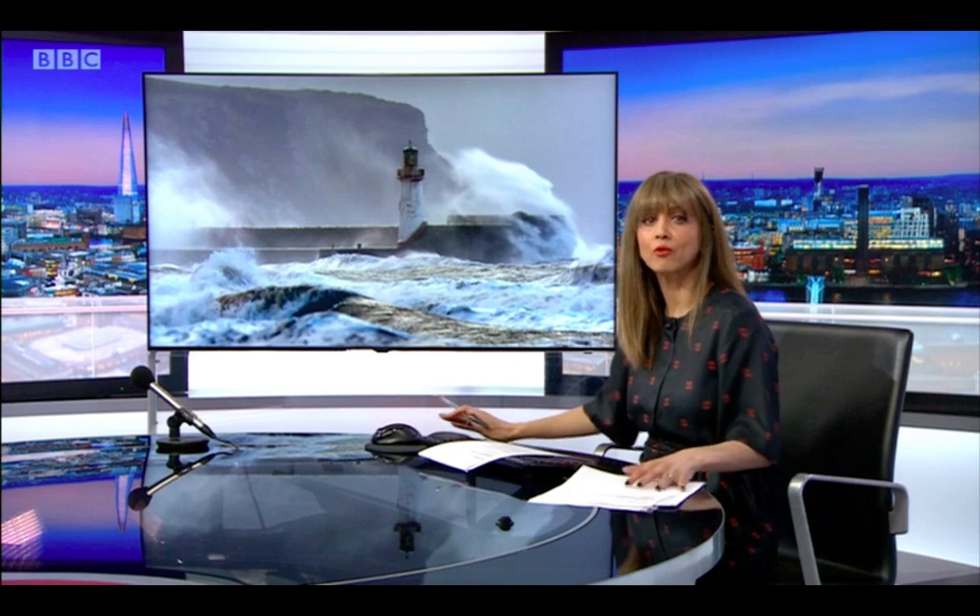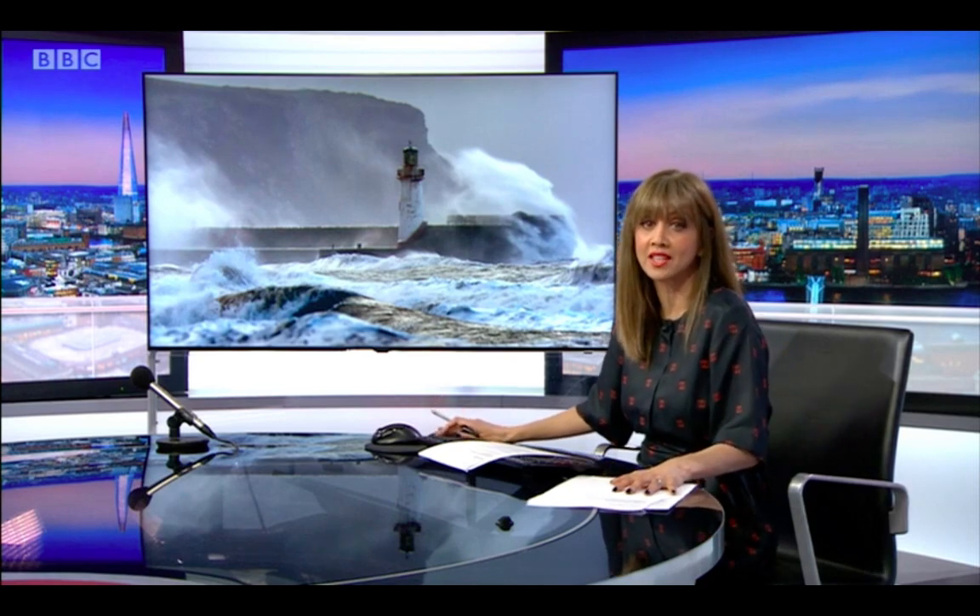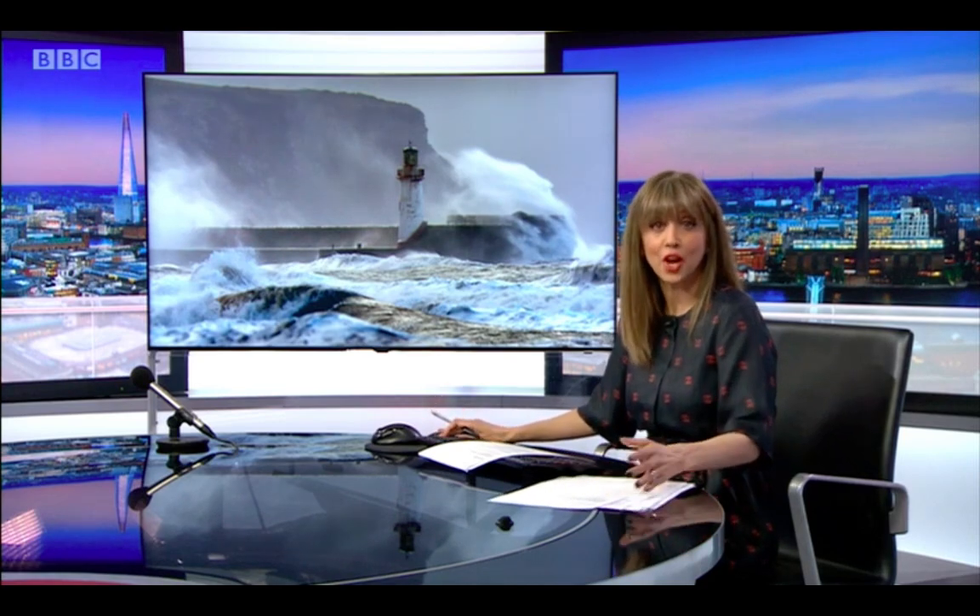Think lighthouses and you probably imagine towering beacons marking rocks and reefs in treacherous seas. But did you know that London is home to a lighthouse located deep within the Docklands? It was built not to warn shipping, but to create and develop lighting equipment. It's some years since it last shone, until now. Victoria Hollins explains.